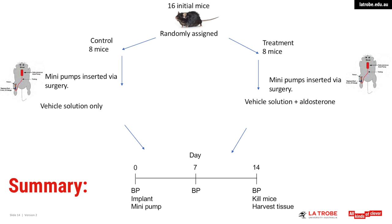To summarize: on day zero, blood pressure was measured and the mini pump was inserted. On day seven, blood pressure was measured again. On day 14, blood pressure was measured the final time, mice were killed, and we harvested tissue.